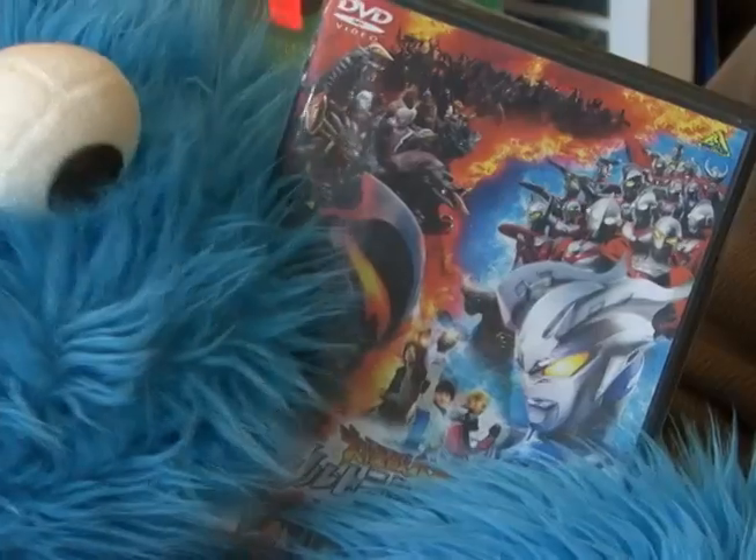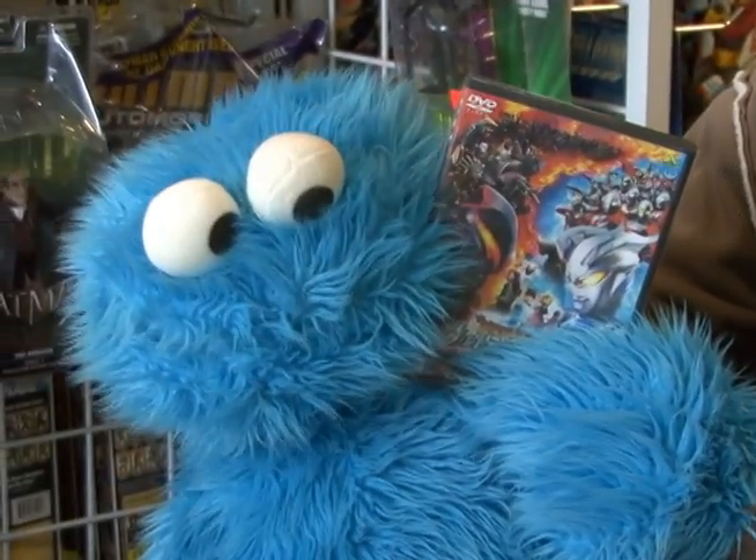Also, you need to know we carry DVDs. The DVD of this week is Ultraman Galaxy Legend. And now with the DVD of the week movie review, here is the Cookie Monster.